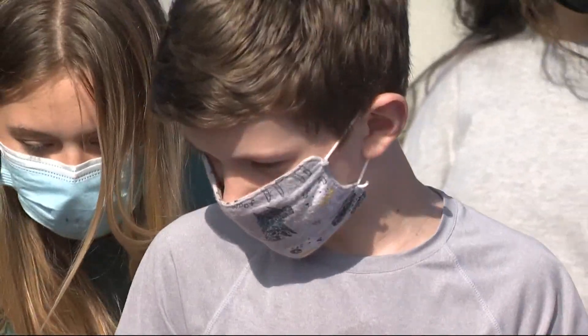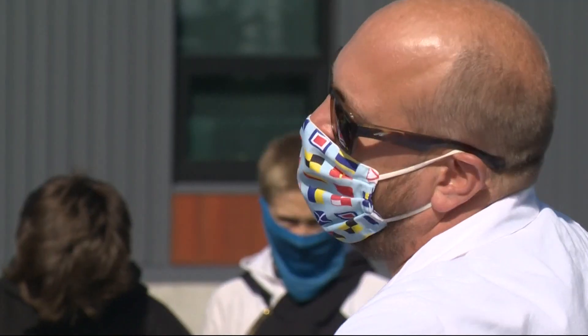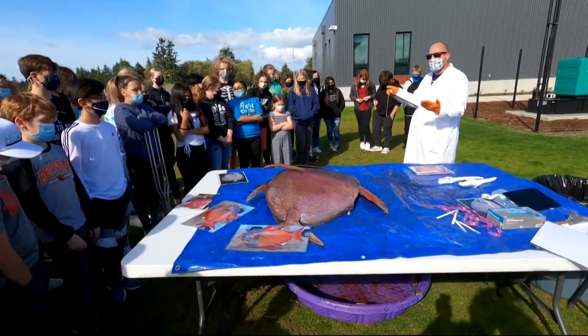These seventh graders at Warrenton Middle School have been learning all about this tropical fish. Raise your hand if you know what kind of fish this is. An Opah. Very, very good.